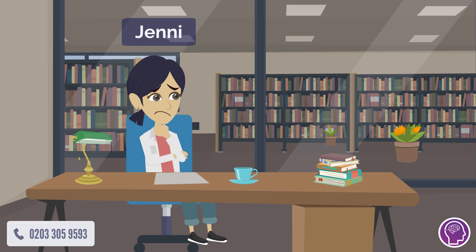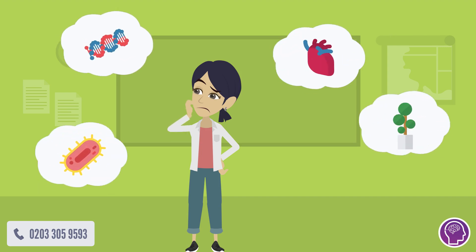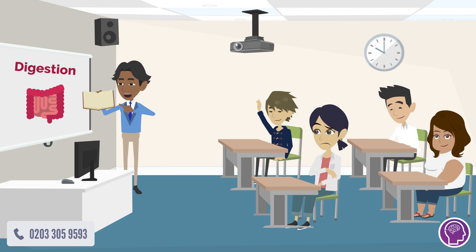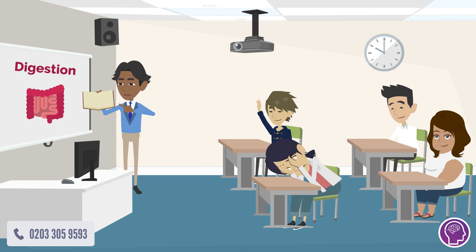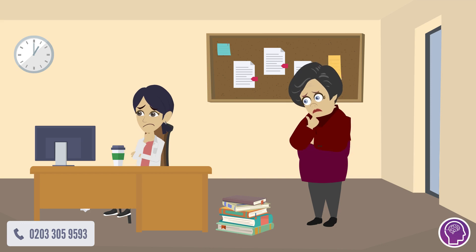Meet Jenny. Jenny was struggling with GCSE biology. She spent hours trying to understand concepts like cell division, despite doing tons of past papers. After all of this, she was still getting below 70% in her half-term mocks. Knowing the importance of getting good GCSEs,